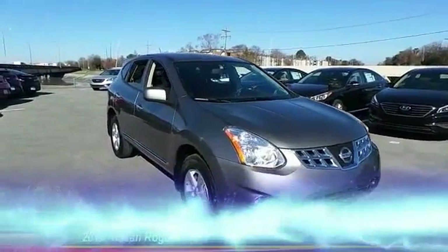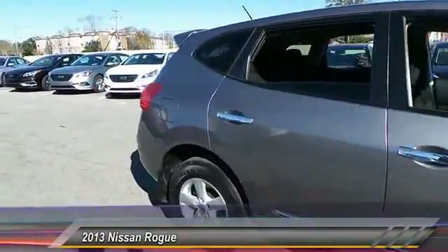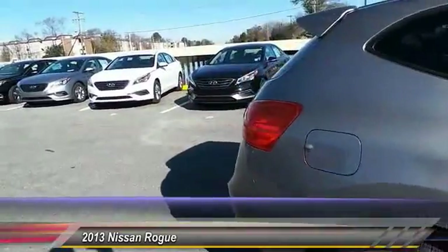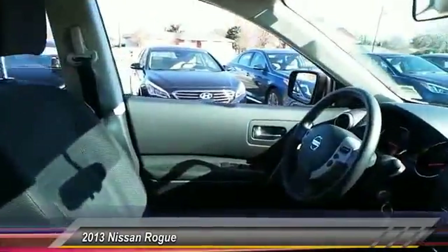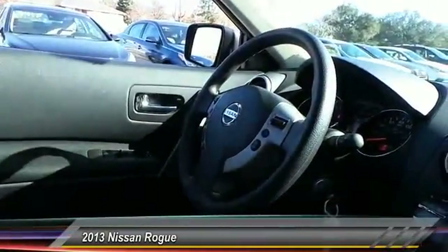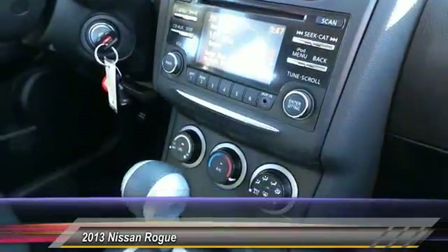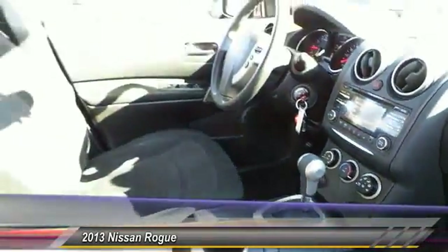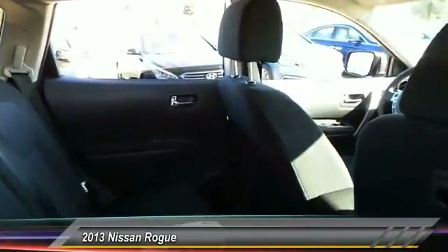The 2013 Rogue — the stylish Rogue gets 27 miles per gallon and still boasts nearly 58 cubic feet of cargo space, with a five-star side impact safety rating and intuitive all-wheel drive for confident handling. The Rogue is more than you expect and everything you deserve, and is priced below twenty thousand dollars.